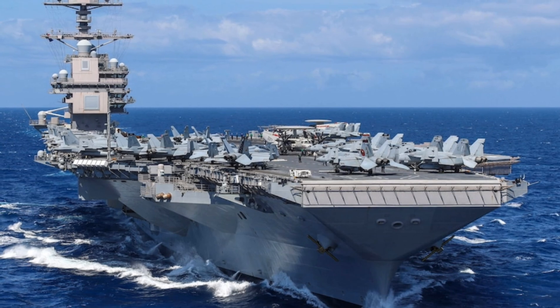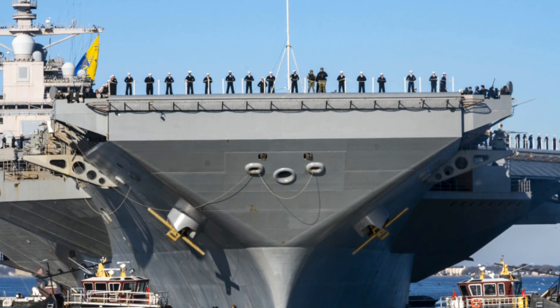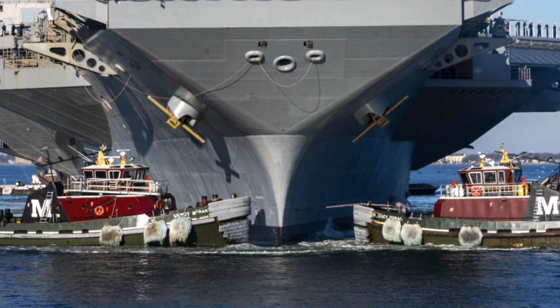It's named after the 38th president of the United States, Gerald R. Ford, who served in the Navy during World War II. At the heart of this vessel are two A1B nuclear reactors.